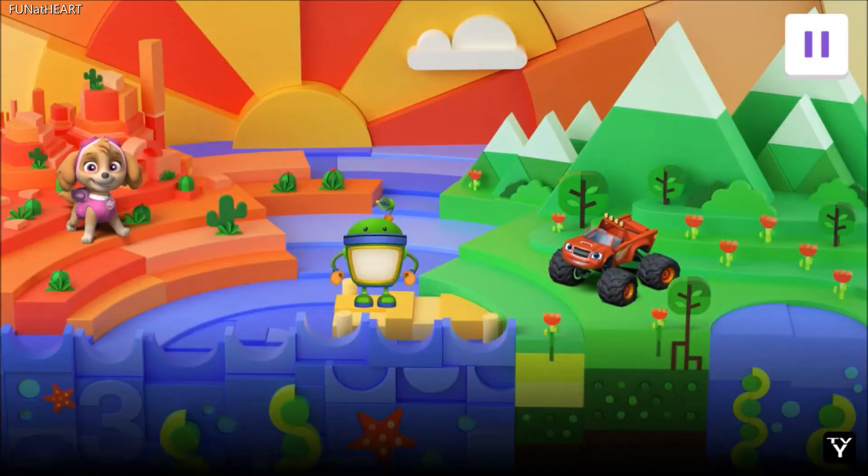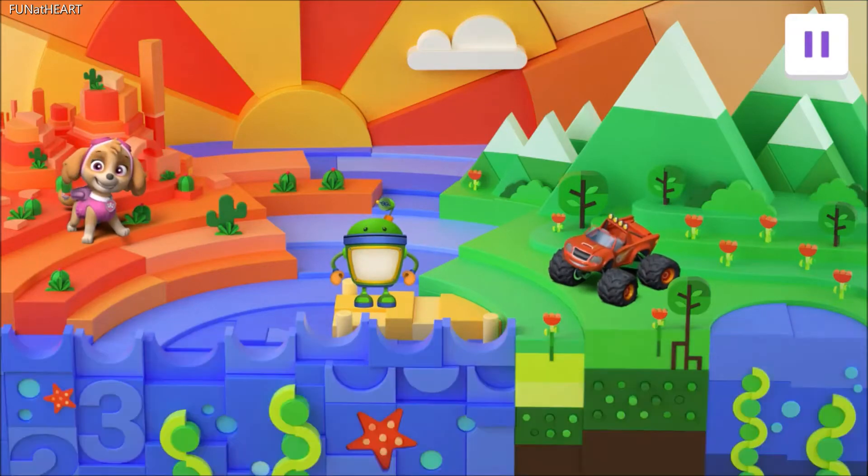Welcome, Explorer! Bot, Blaze, and Sky are off on a wild safari all around the world. They'll need your help completing challenges as they discover amazing animals and explore the incredible places they call home. Tap on the friends you want to help first.